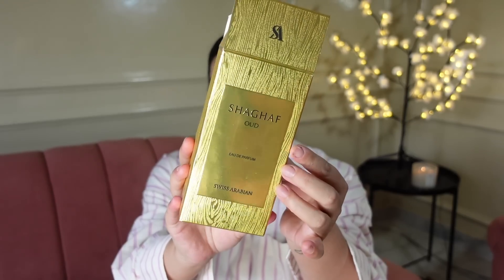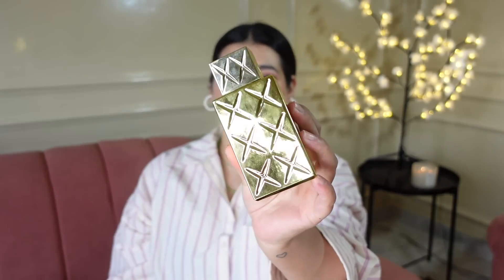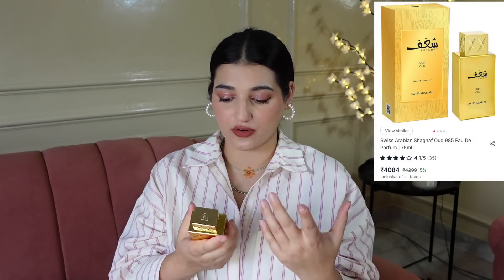The first item is a perfume, and this is I think the most expensive item in this haul — it's 4,000 something. This is by the brand Swiss Arabian. This is how the packaging looks like — it looks like an Arabic sort of perfume because of the packaging. The bottle is absolutely stunning, it actually looks like a gold bar. There is branding on it. I got this perfume because I don't have an oud sort of fragrance in my collection — this is basically an oud fragrance.